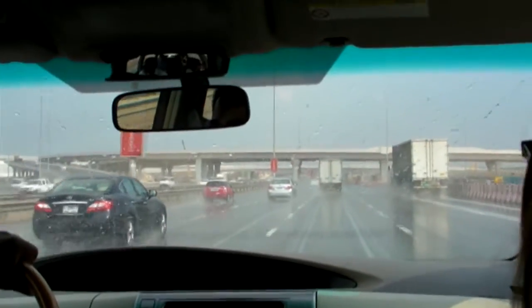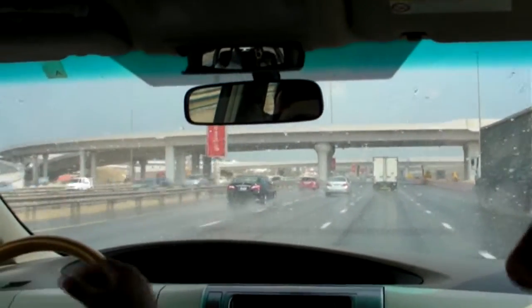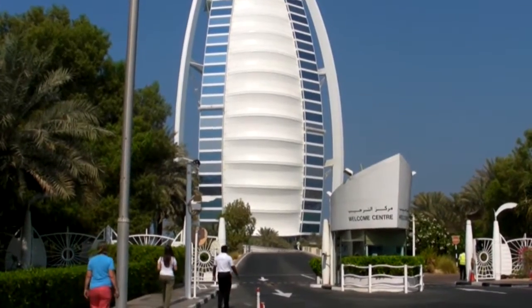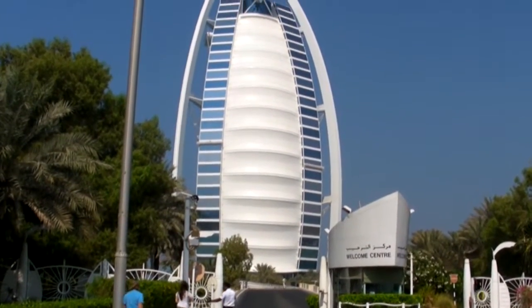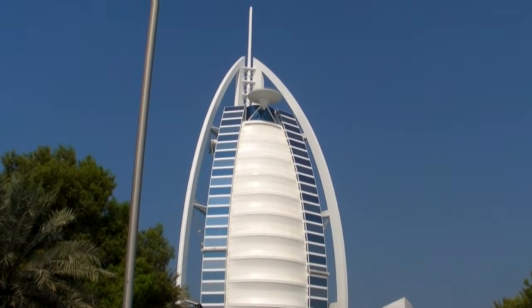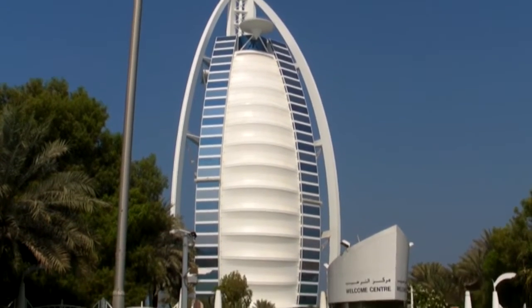Just to prove it does rain in the United Arab Emirates — two or three times a year — and it's today. And now welcome to Dubai, and this is the Burj Al Arab Seven Star Hotel, the flagship for this amazing city.